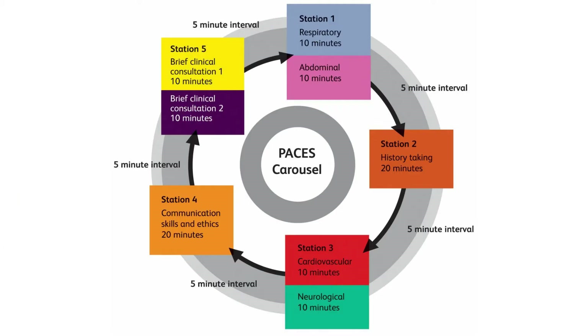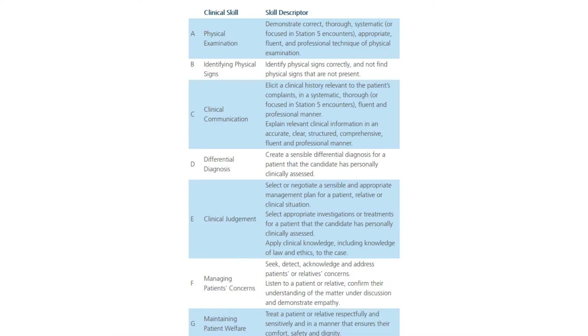PACES is a half-day clinical examination usually taking place in a hospital or clinical skills centre. There are five clinical stations forming a carousel, and candidates are given 20 minutes in each station with a five-minute period between each. The stations cover both examination and history taking and assess seven core clinical skills. The format was going to change this year but has been delayed due to COVID-19 to 2021 or until further notice.